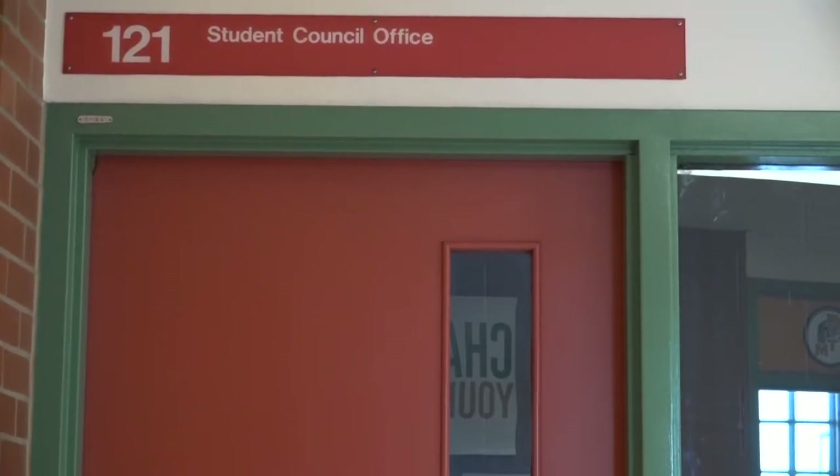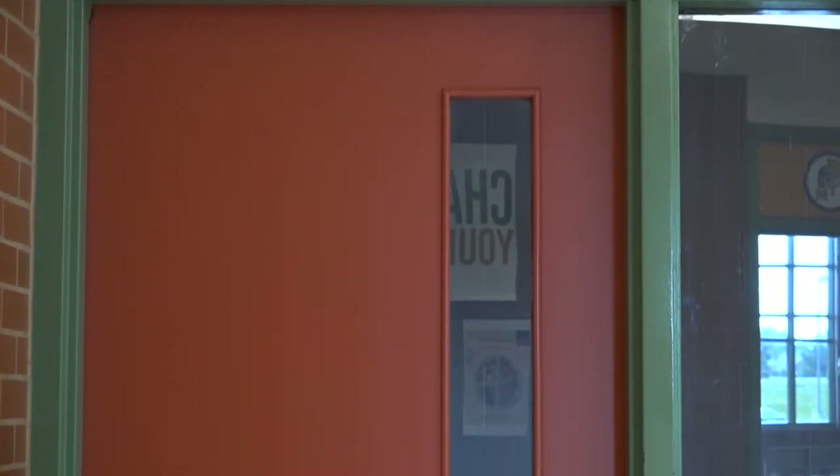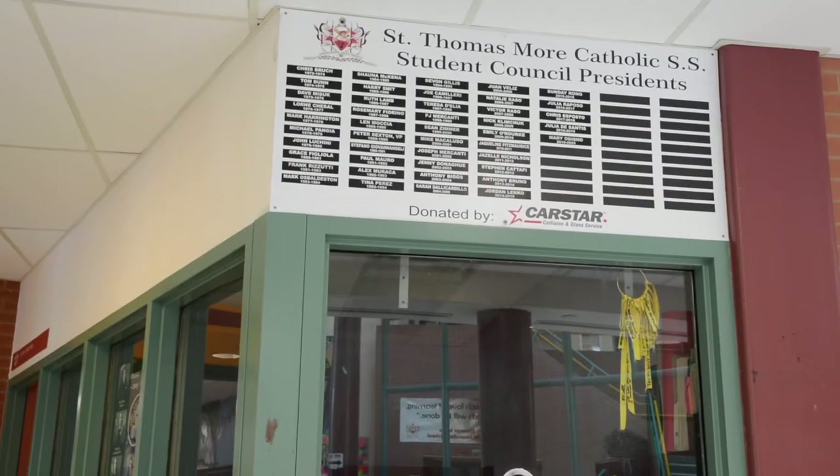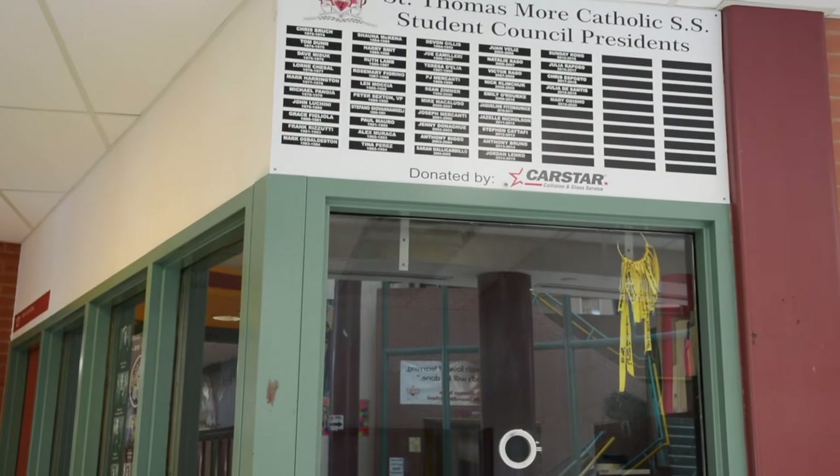At different points during the year, the Student Council will be running events, selling tickets, as well as spirit wear. Get to know the location of the Student Council office. For those Grade 9s who aspire to be part of Student Council, you will have your chance to run for the position of Grade 9 rep in September.